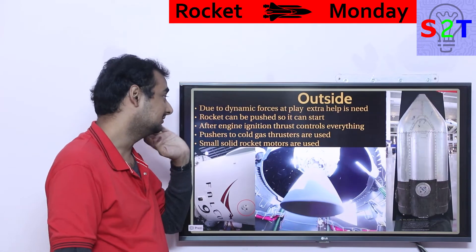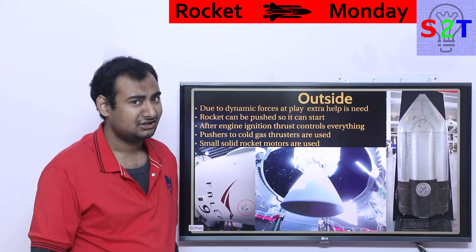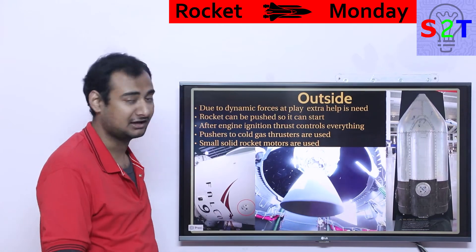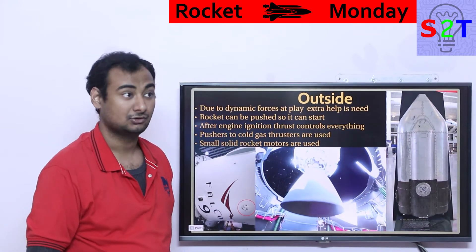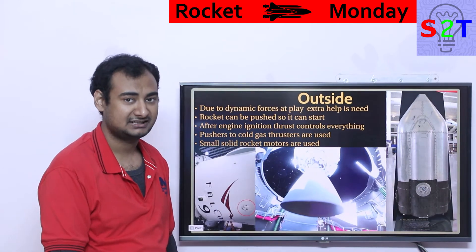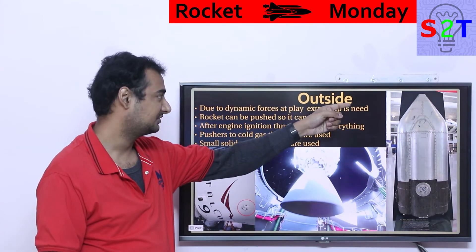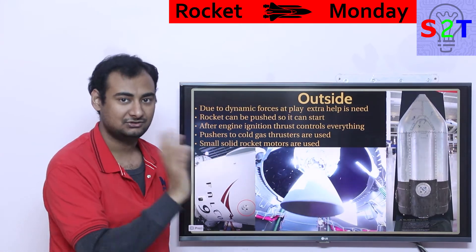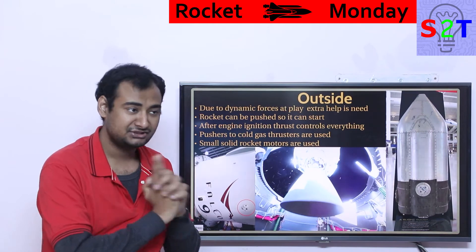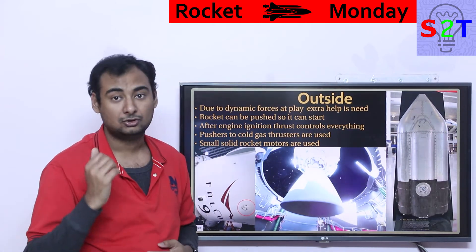For scenarios where surface tension isn't enough — boundary conditions like a Falcon 9 flipping orientation, or a very large engine demanding more fuel than surface tension can hold — you need external help. All you have to do is push the rocket a little bit to settle the propellant, then start the engine. Once the engine is on it becomes self-sustaining. On Falcon 9, cold gas thrusters provide that push, and springs are also used for stage separation.